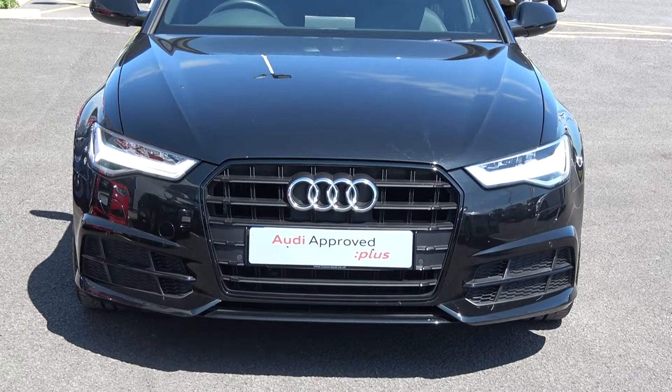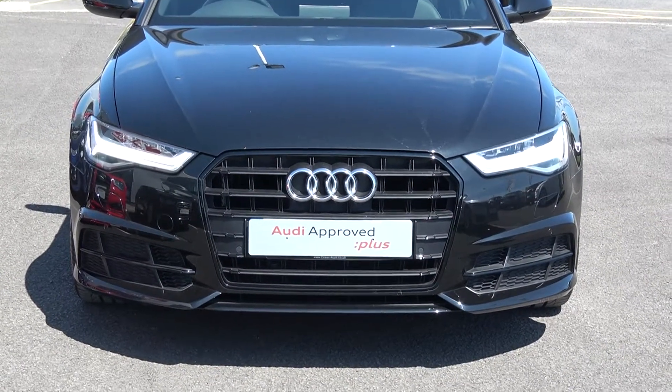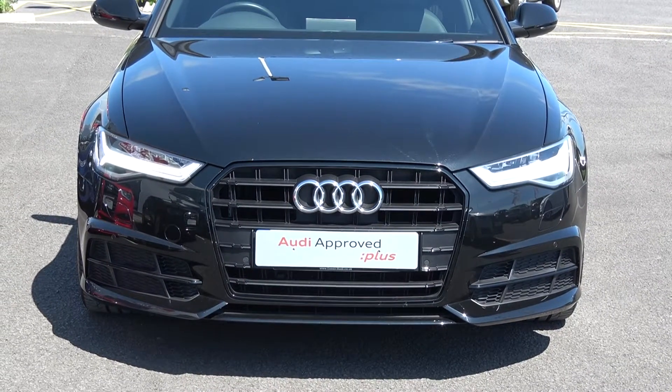We have the full LED Audi lights, front parking sensors, honeycomb diffuser on your lower front S-Line bumper, and in keeping with the Black Edition model, we have the high-gloss black finish on your single-frame Audi signature grille.